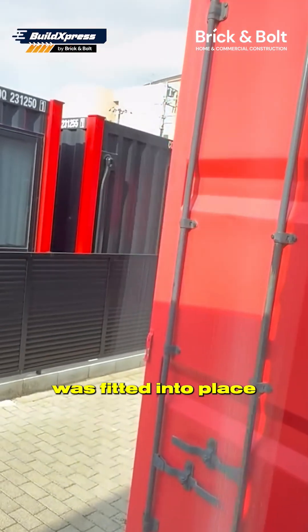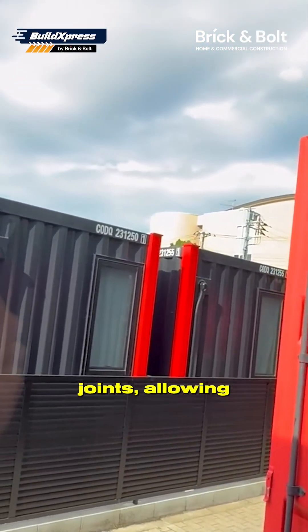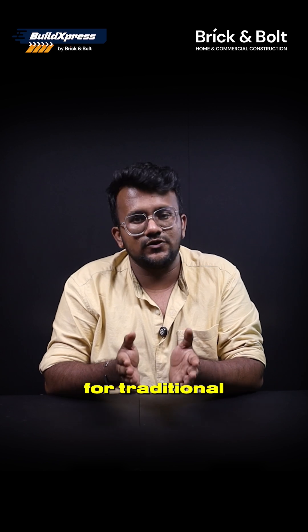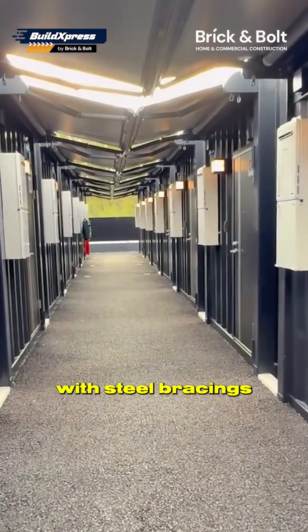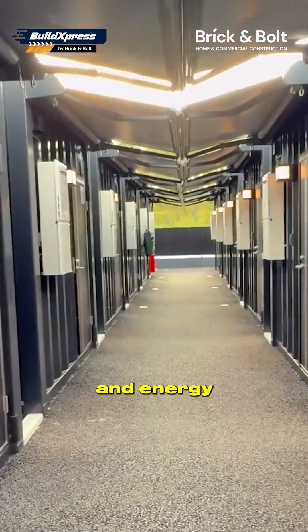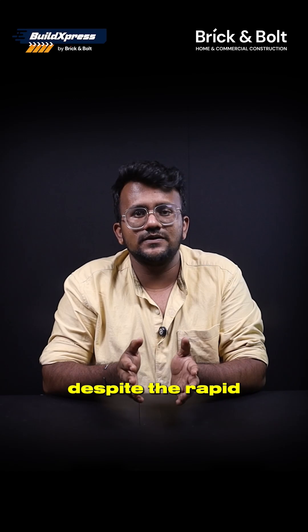Every container was fitted into place with pre-engineered joints, allowing the entire building to be completed in a fraction of the time required for traditional construction. The containers were reinforced with steel bracings and thermal insulation panels, ensuring strength, stability, and energy efficiency despite the rapid build time.